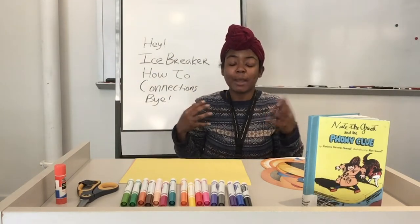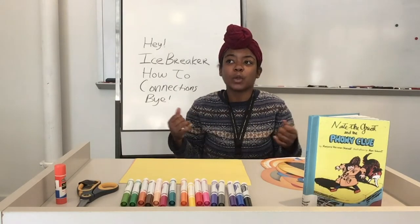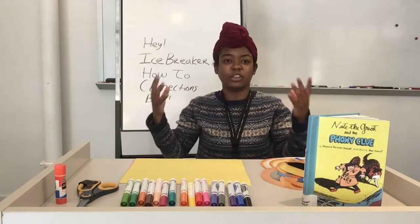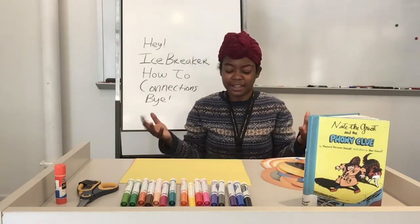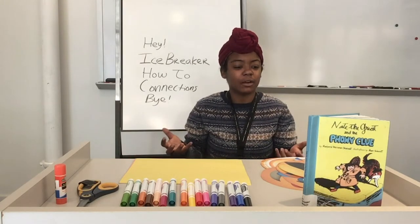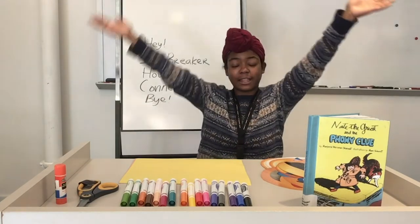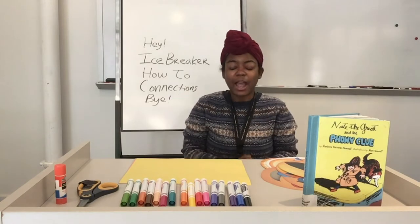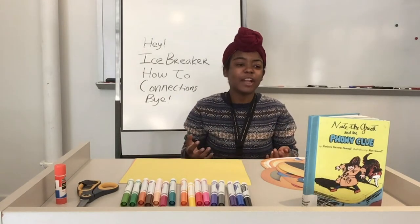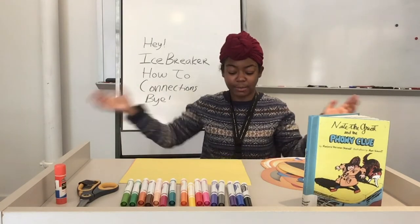We are going to imagine how we can explain ourselves without using words — just using shapes and colors. Yes, that's pretty amazing, isn't it? How can you express yourself without words? I love this activity because I just love using my imagination and my creativity to express myself.